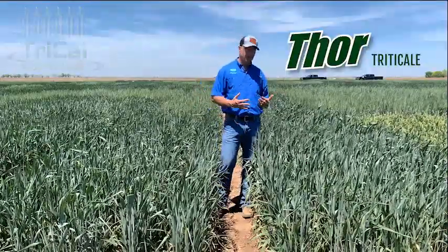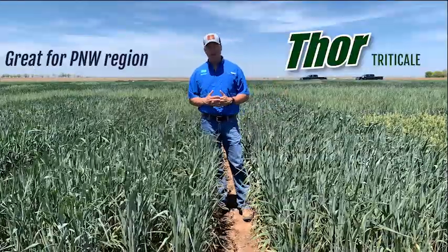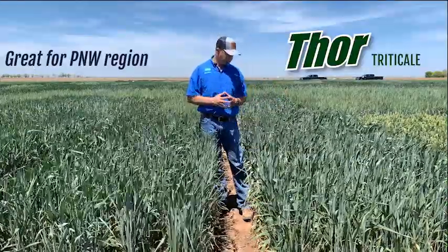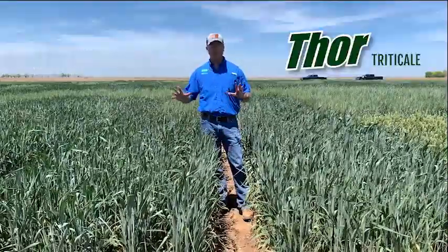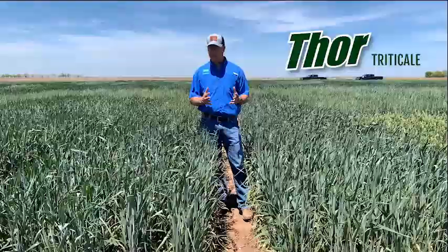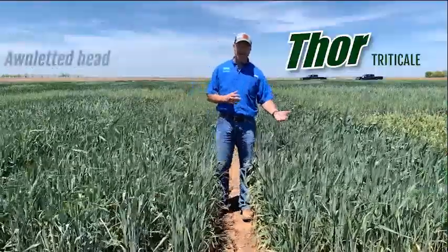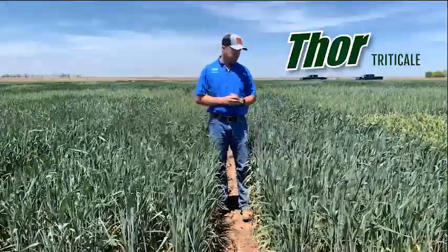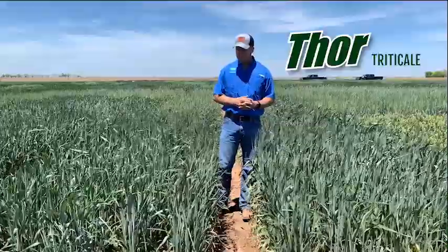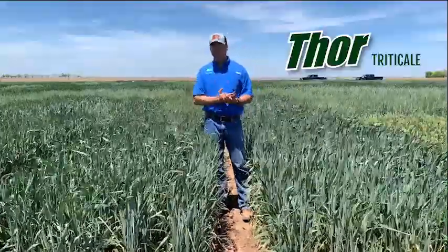Thor kind of came up through the ranks in the Pacific Northwest region — that Washington, Idaho, and Montana region. We really liked what we saw; it jumps out at you when you walk through it in the plot. The data was very, very solid. Winter hardiness is excellent on it, and it's got that awnless head that a lot of people have come to expect in the industry. We moved this one forward and it hasn't disappointed at all.